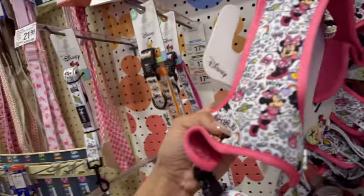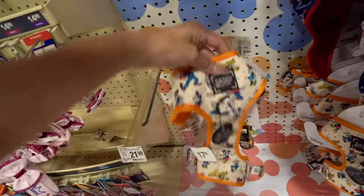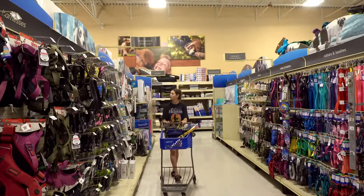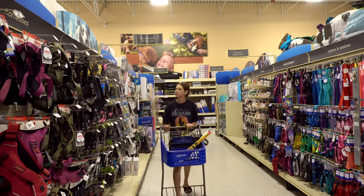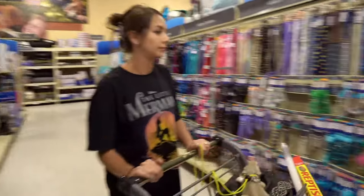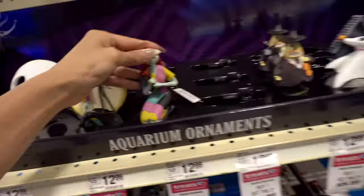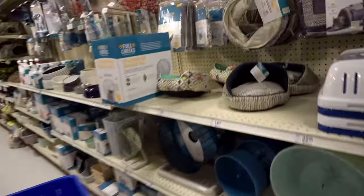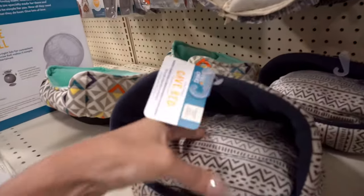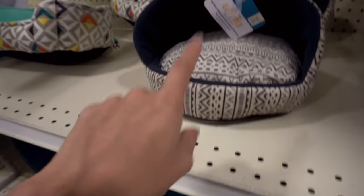Oh my gosh, this is so cute! I love them. A little bed for Santana — this would be cute for you, but I feel like you'd just poop on it. Gosh, why are things so expensive? I swear I could find this at Daiso for cheaper.